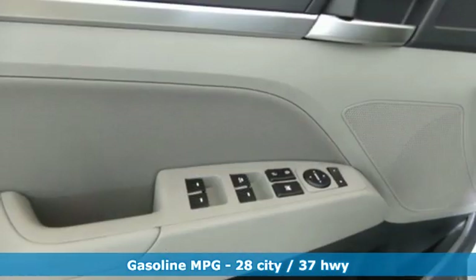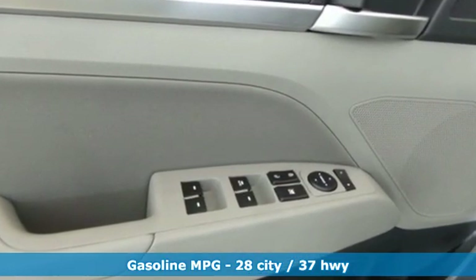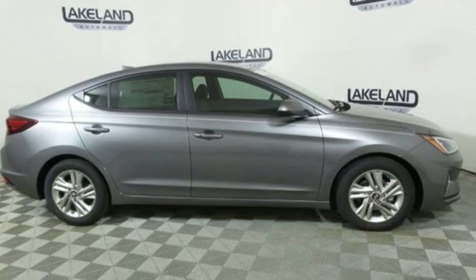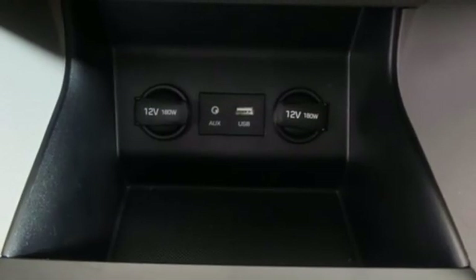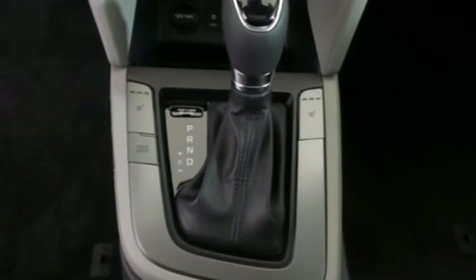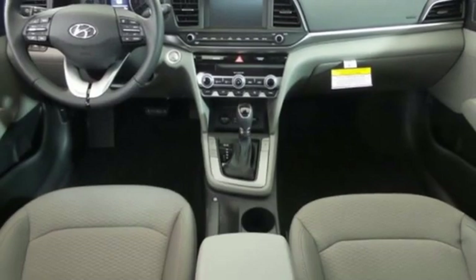Streaming audio, power heated mirrors, dual zone climate control, wireless phone connectivity, front heated bucket seats, automatic transmission, express open and close sliding and tilting sunroof, gas pressurized shocks, and I-4 engine.